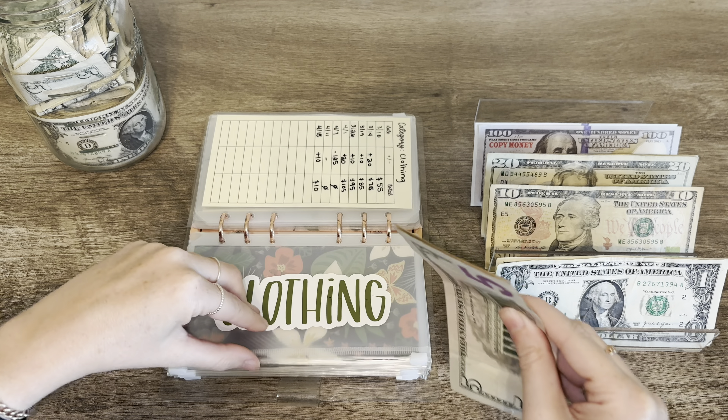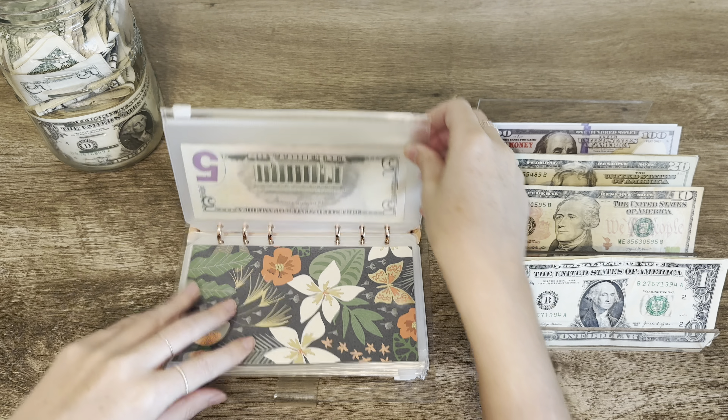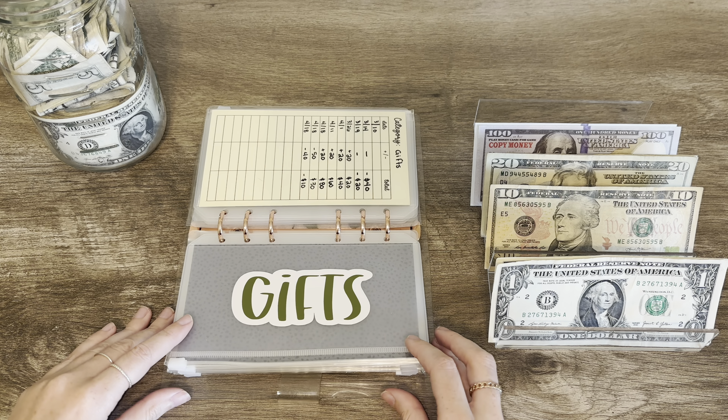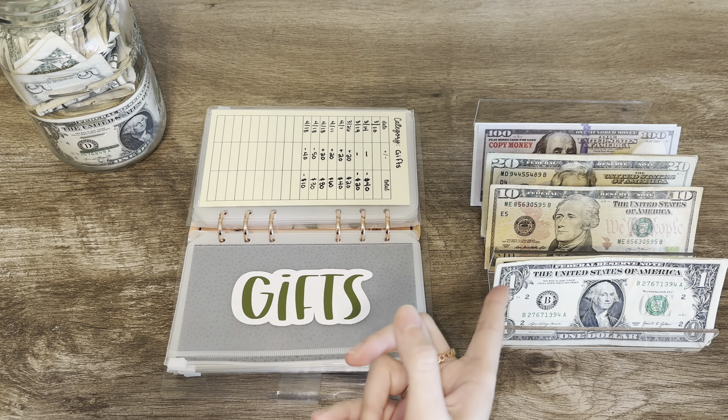Next up is clothing. I don't add a ton in here, but I do want to add a little something, so we are going to be doing $10. We have $10, $15, and $20 in clothing. I did recently spend every last bit of my clothing money, so I'm slowly adding that one back up. I don't really need to buy anything right now, so slowly but surely we're going to be having something in there.